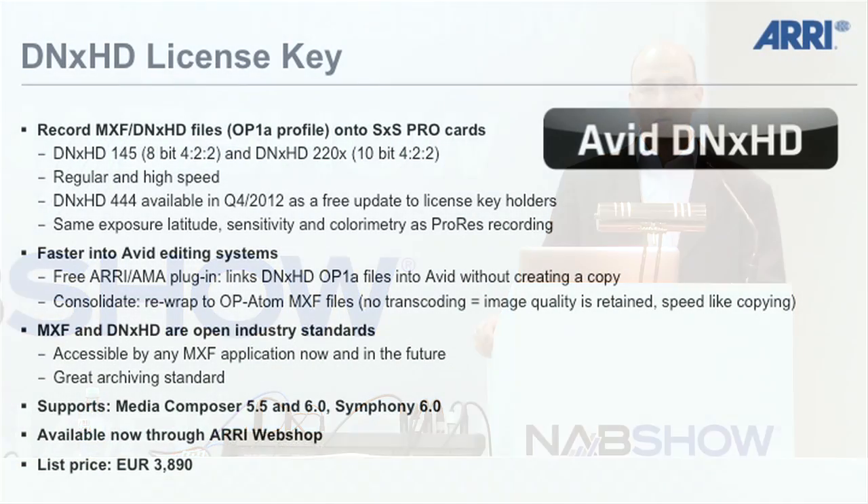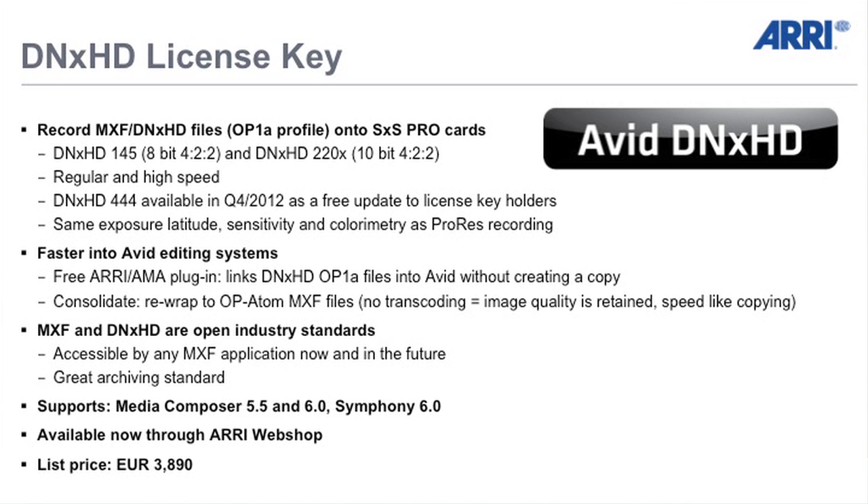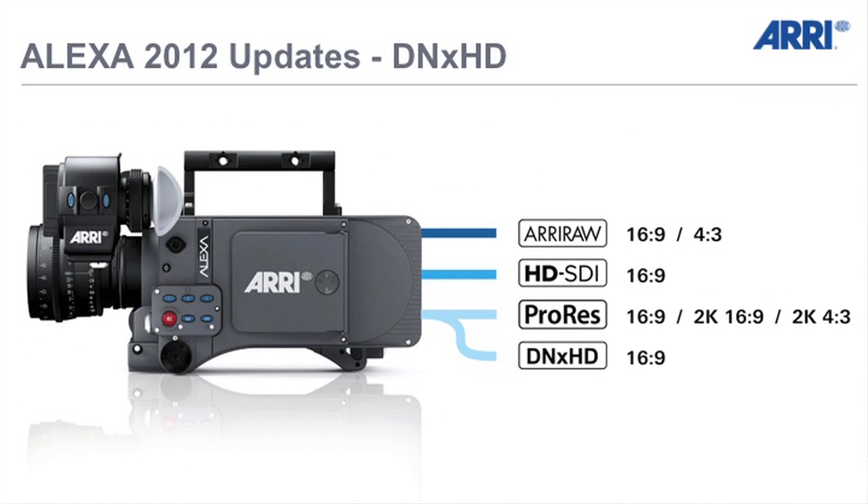A long product cycle allows our customers to actually make their money back and earn some — which they can then spend on new products. We think that works well for everybody involved. For this year we're going to have upgrades for the existing camera product. Earlier this year we introduced the ability to record DNxHD onto the SxS Pro cards in the Alexa, which brings the Alexa up to four different outputs. No other camera has so many different outputs. If Martin Scorsese knocks on your door for a big feature film, you can offer ARRI RAW. For HD-SDI we have that; for television on a budget you can use ProRes or DNxHD — all those outputs are available in the Alexa, making it extremely versatile and flexible.